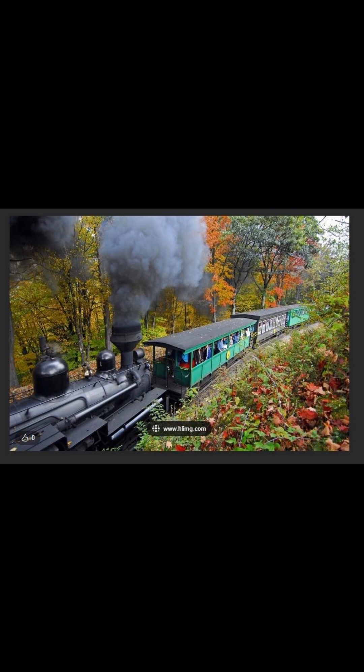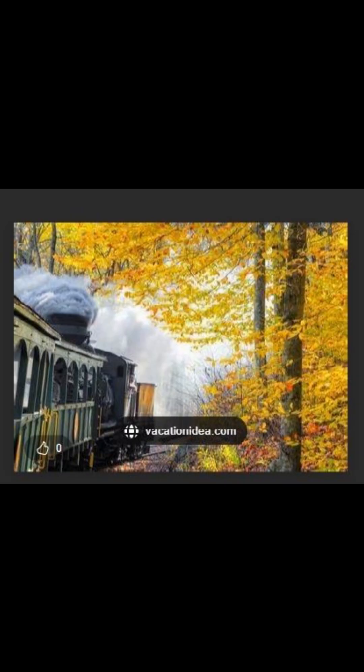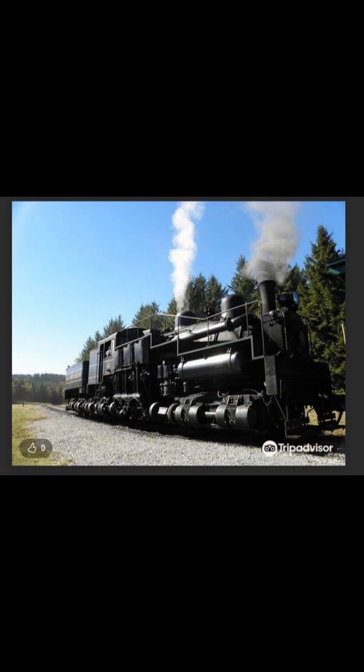Trips to Cass Scenic Railroad State Park are filled with rich history, unparalleled views, and the sights and sounds of Cass as a bustling lumber mill town around the turn of the 20th century.